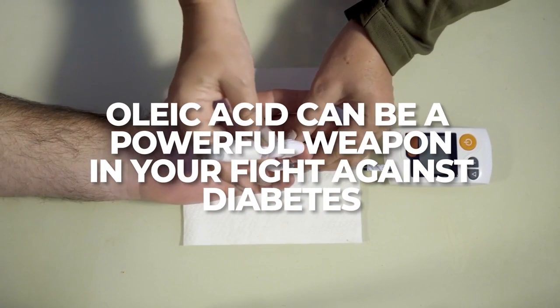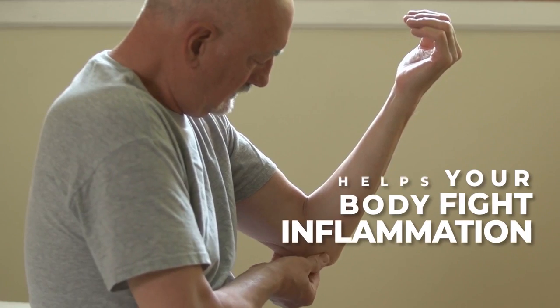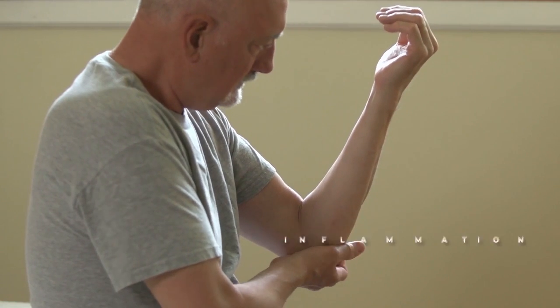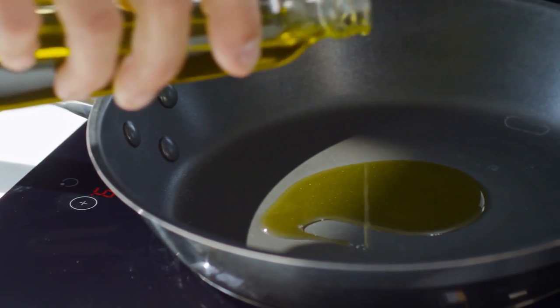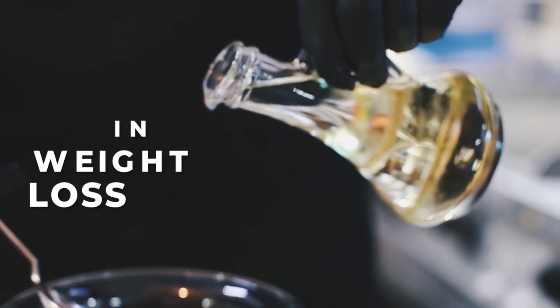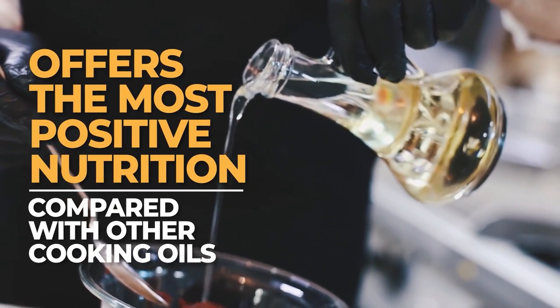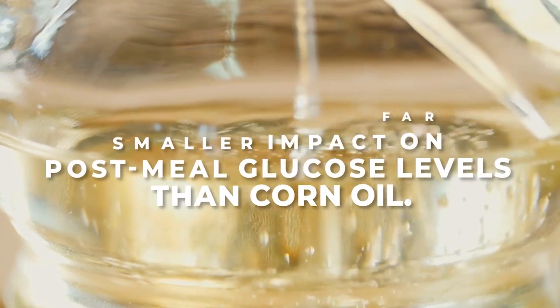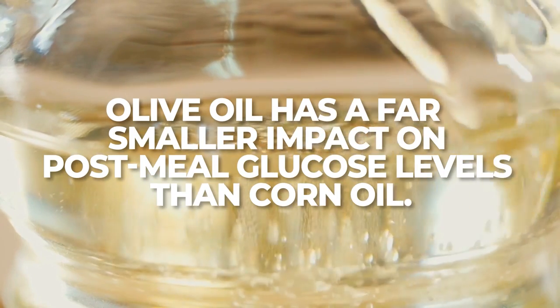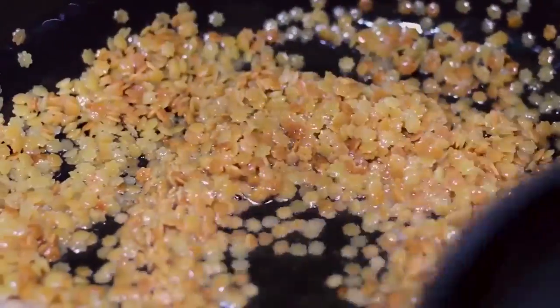Oleic acid can be a powerful weapon in your fight against diabetes. It's been shown to increase insulin secretion, and it can help your body fight inflammation — an absolute must when it comes to better managing a diabetes diagnosis. Incredibly, though extra virgin olive oil is obviously high in all these varieties of fat, studies have concluded that this cooking oil is not associated with weight gain, but consuming olive oil in moderation may actually aid in weight loss. And compared to other cooking oils, extra virgin olive oil offers the most positive nutrition. A recent Italian study found that olive oil has a far smaller impact on post-meal glucose levels than corn oil.